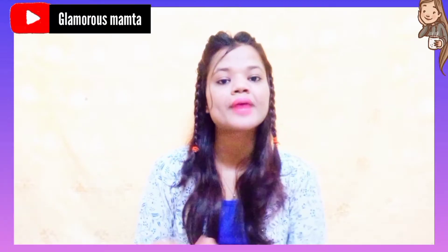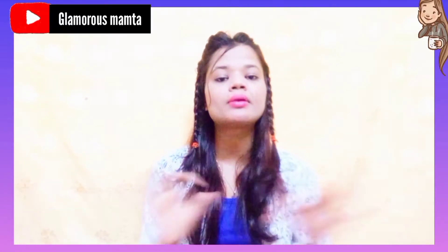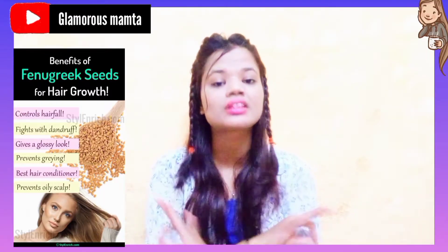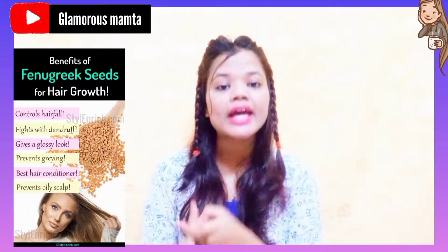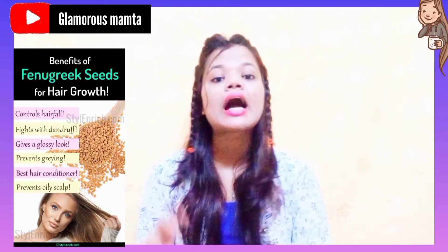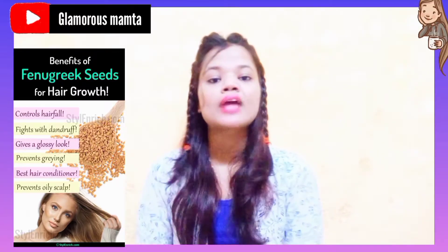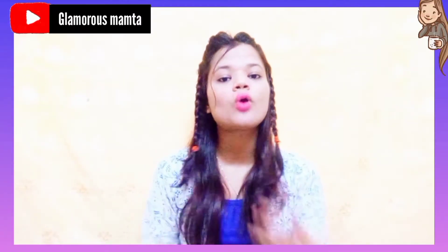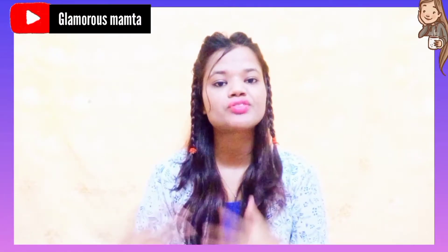The first ingredient I have used is methi seeds, also known as fenugreek seeds. Fenugreek seeds contain so many vitamins — vitamin A, vitamin B, vitamin K — along with potassium and magnesium. They help your hair growth, reduce hair fall, make your hair smooth, long, shiny, and lustrous. They are very helpful and very easily available.